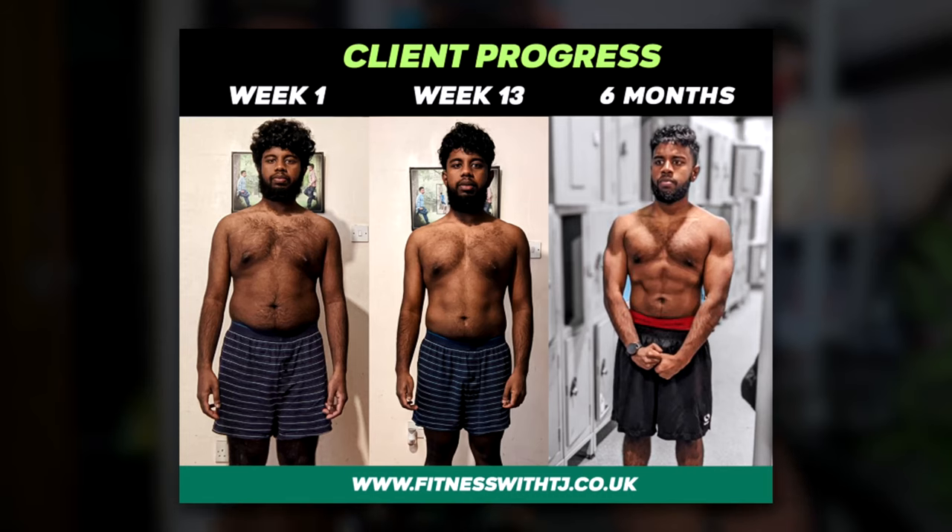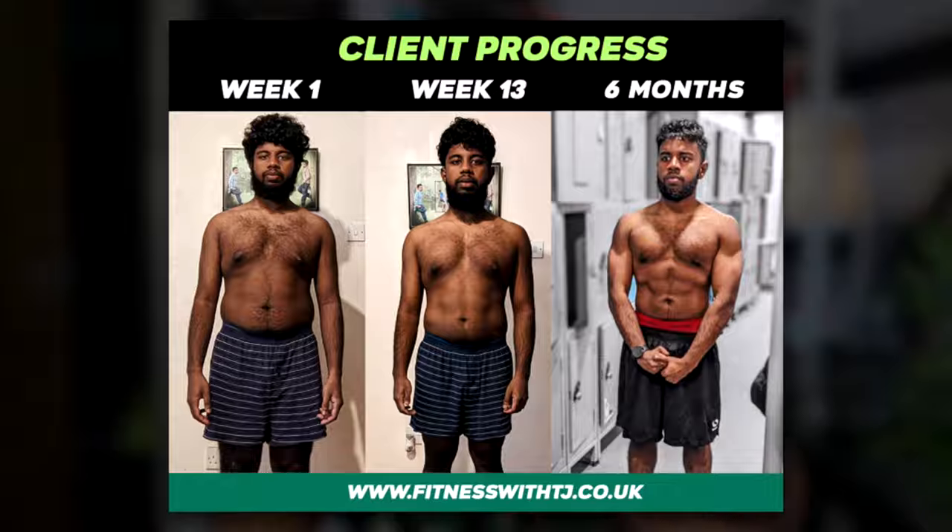This exercise in combination with the back exercises is just going to round off your physique so that when you're in a t-shirt you have that more 3D, broad look rather than a very thick back and a very dipped-in chest.